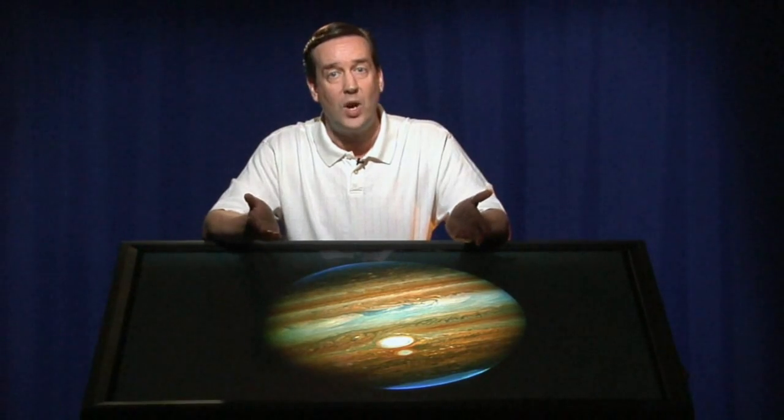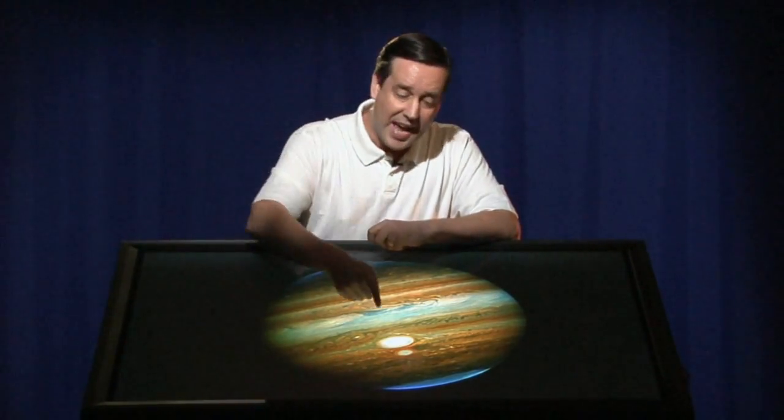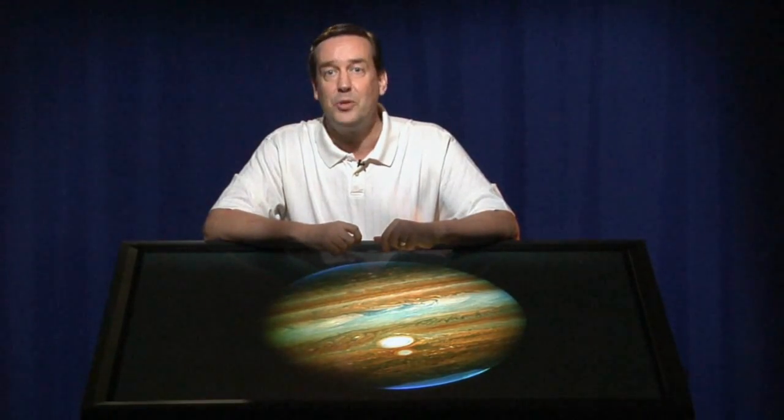That's one thing Hubble does very well — as an orbiting satellite observatory, it can look out at Jupiter over years and years. We will continue to study and monitor the development of these red spots for as long as Hubble is up there. That's it for today. We'll see you next time on Hubble's Universe Unfiltered.